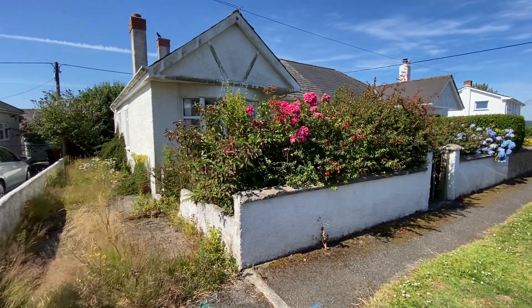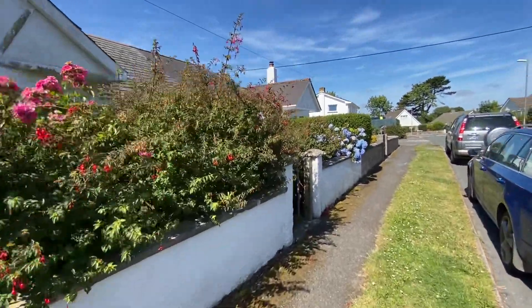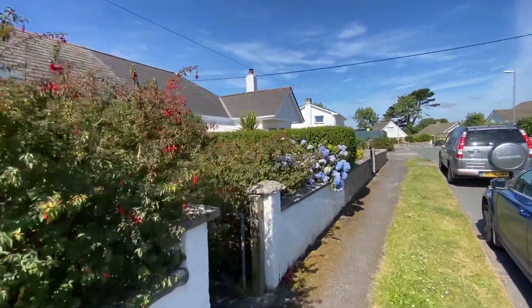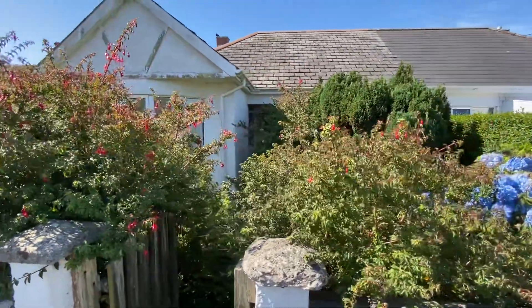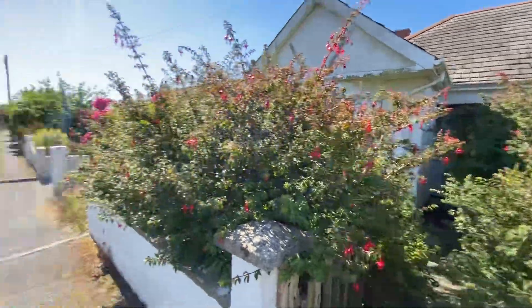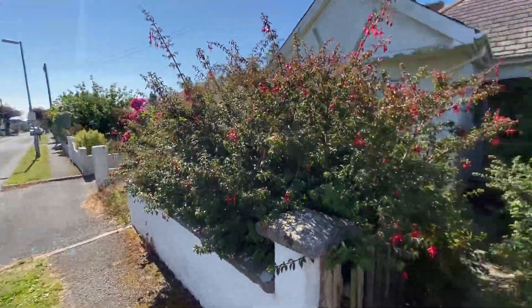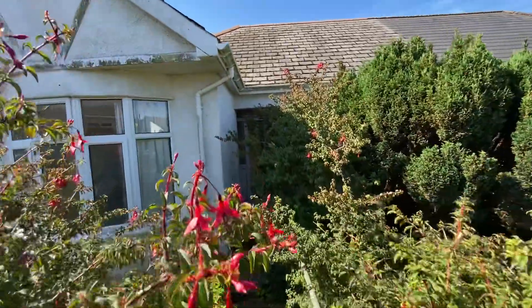Hi, this is Sean from Philip Martin Estate Agents in Truro. I am at number 43 Trezoules Avenue, which is in Truro, situated midway between the city centre and Truro College.